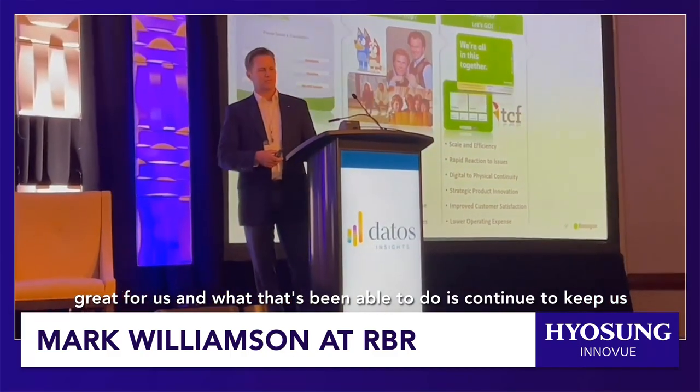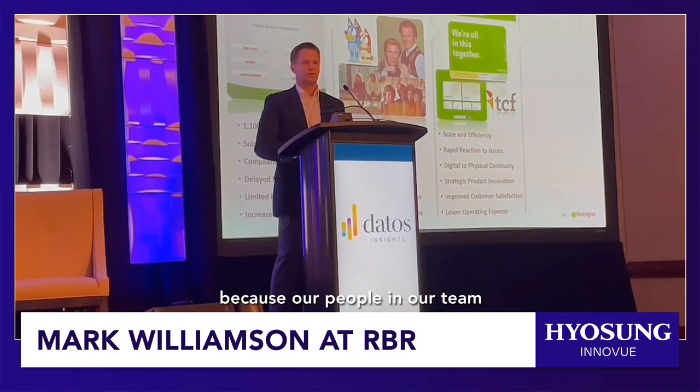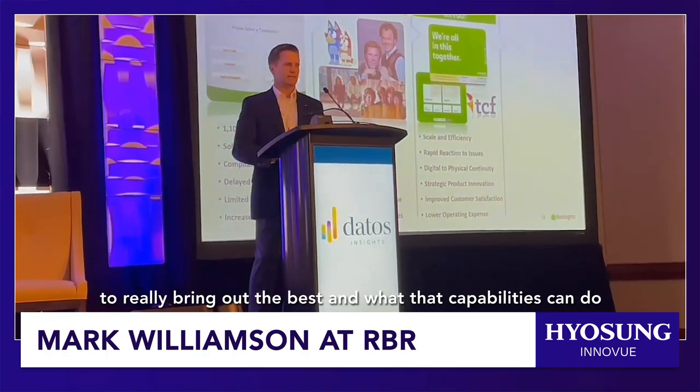What that's been able to do is continue to keep us at the top of our customer satisfaction. We're proud of that because our people and our team have really done a partnership here with Memphis Hyacinth to really bring out the best in what those capabilities can do.